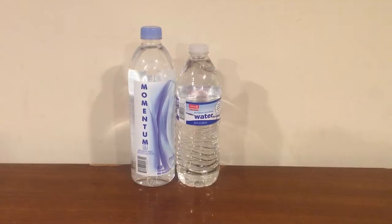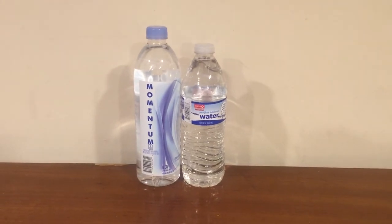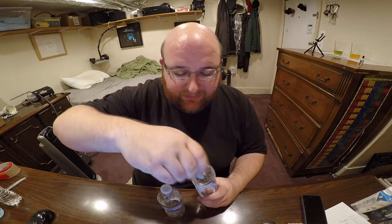I was kind of researching Circle K, the store itself, and I've come to the conclusion that it's a very bland store. There's nothing exciting about it at all. I couldn't find anything really interesting to tell you guys. So let's just open these up and do a taste test comparison. This thicker Momentum bottle was about $1.50 per bottle. I think it's overpriced, but let's taste it and find out.